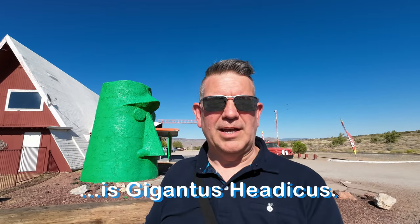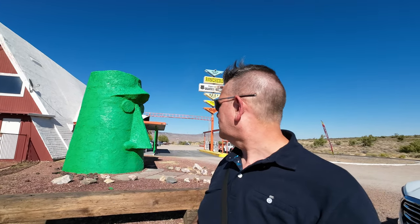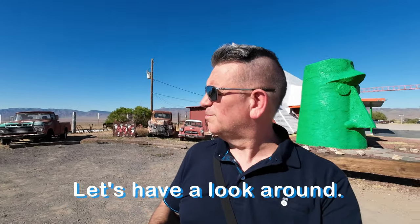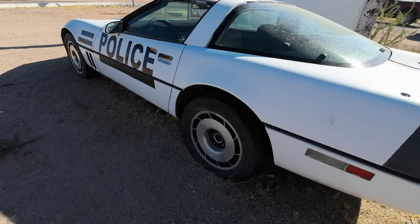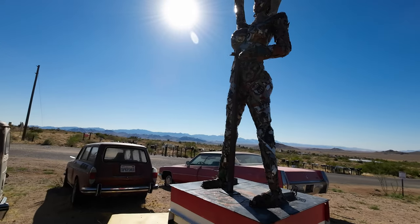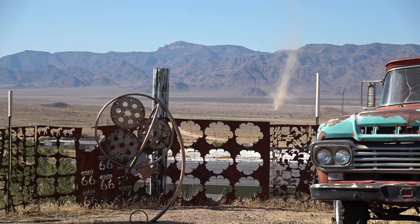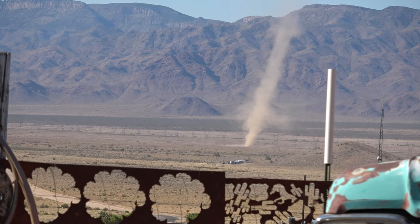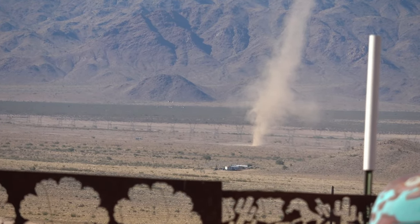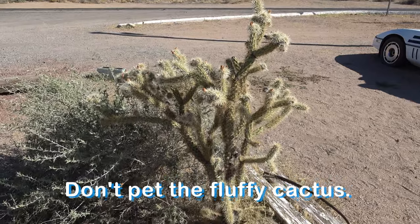This is Giganticus Headicus. Let's have a look around. Lots of interesting stuff here. Is that a dust devil? I've never seen one. Don't pet the fluffy cactus.